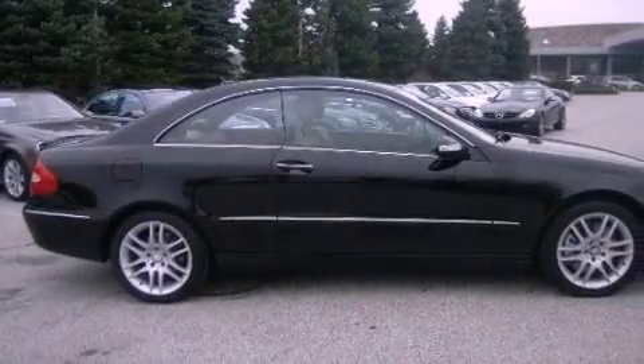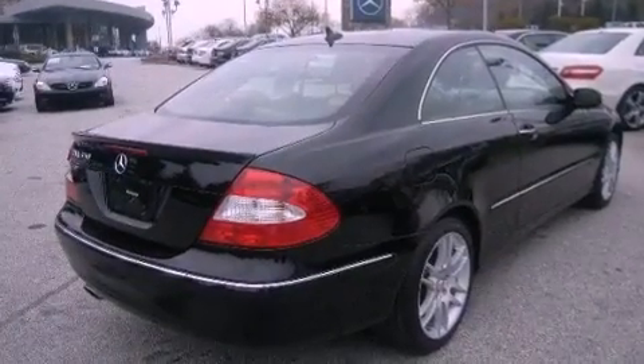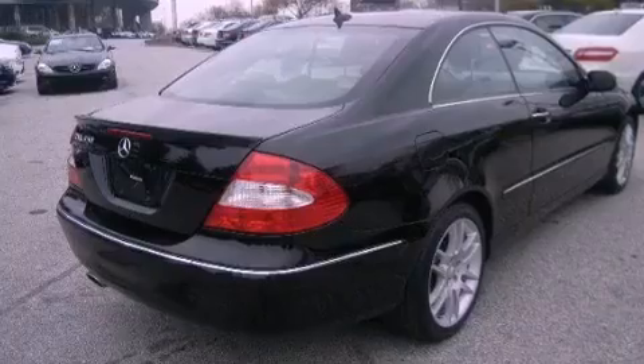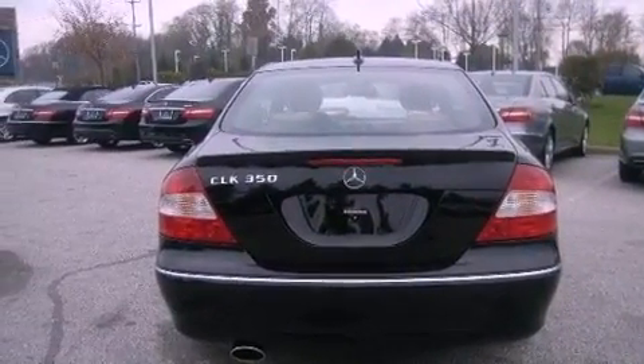Its top features and packages include the appearance package, a multi-link front suspension, a navigation system, an iPod-ready stereo system so you can take your music with you, aluminum wheels, and a tire pressure monitoring system.